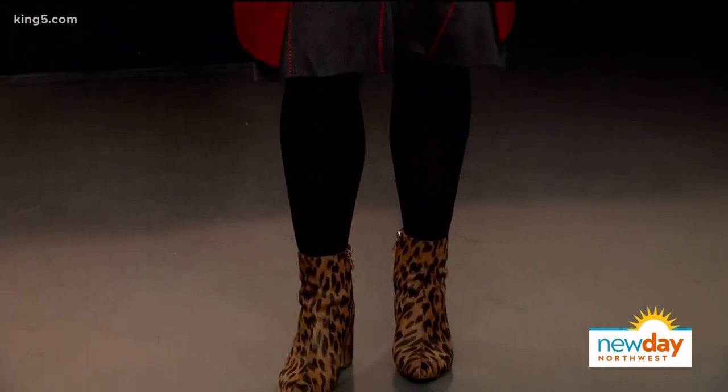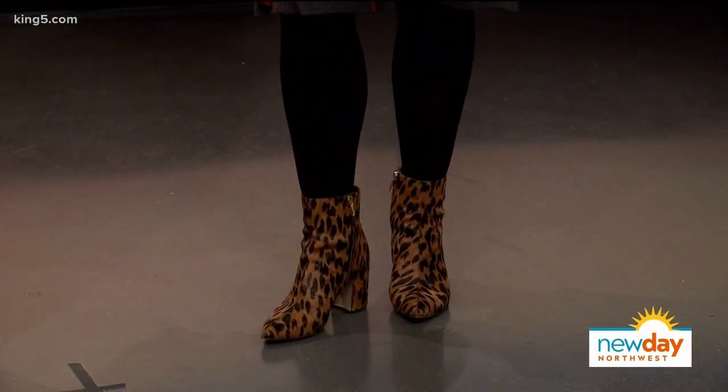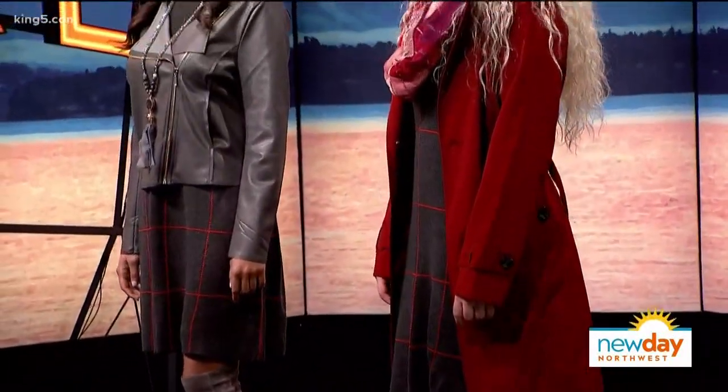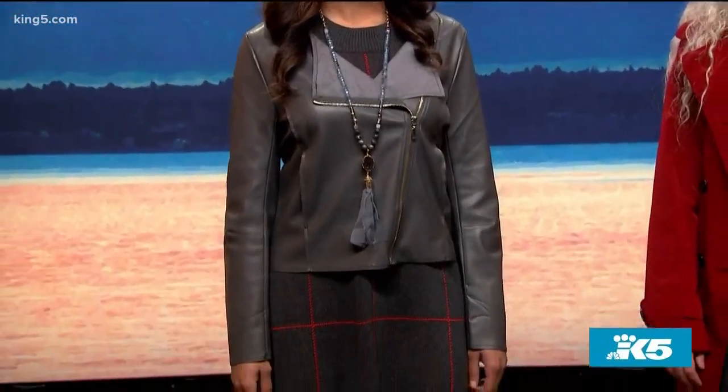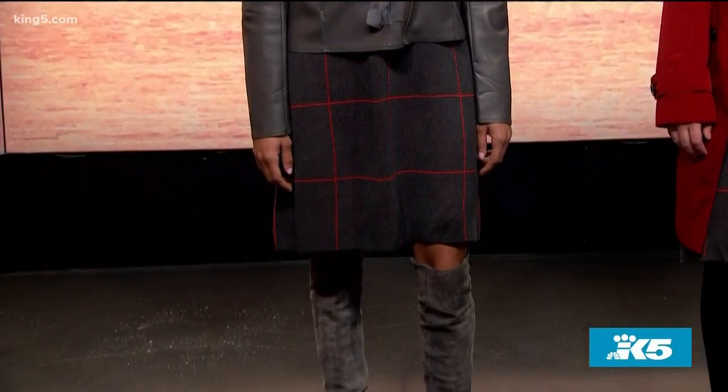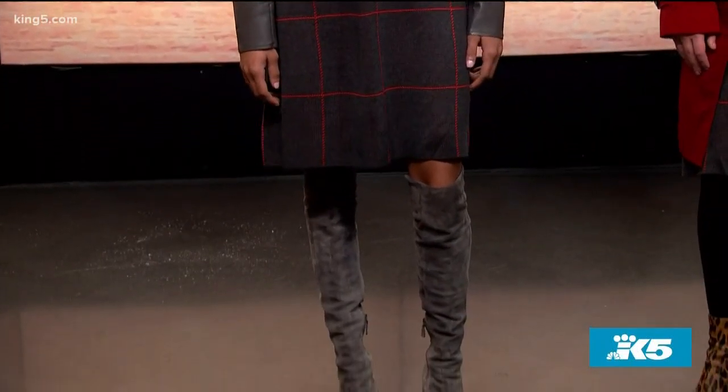This sweater dress is under $30, and it's such a staple this time of year because it's warm and comfortable but a little bit dressy — perfect for an office party or a gathering at somebody's home. It's a two-color pattern: gray and red. The best way to think about styling it two different ways is to lean into the gray for one look and lean into the red for the other.